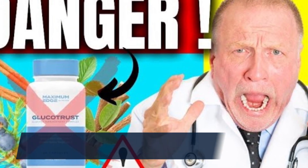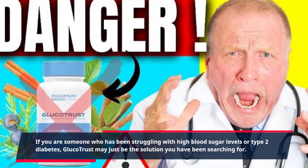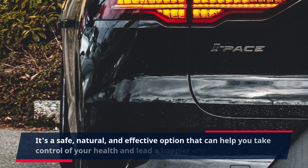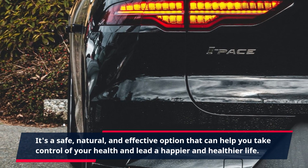If you are someone who has been struggling with high blood sugar levels or type 2 diabetes, GlucoTrust may just be the solution you have been searching for. It's a safe, natural, and effective option that can help you take control of your health and lead a happier and healthier life.